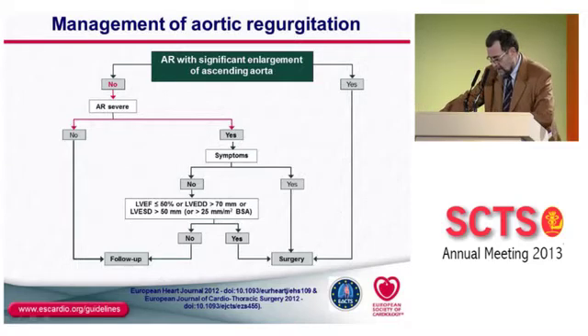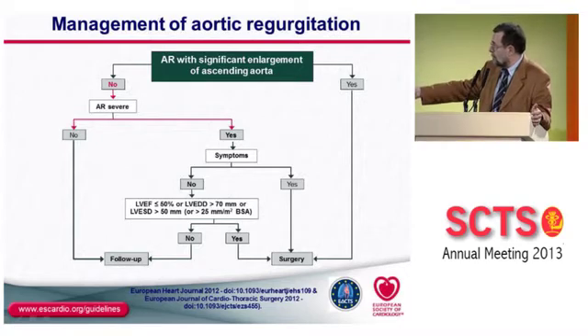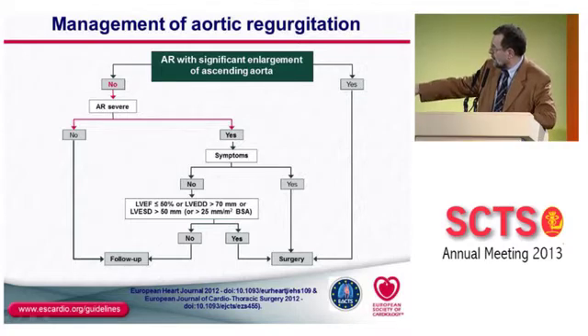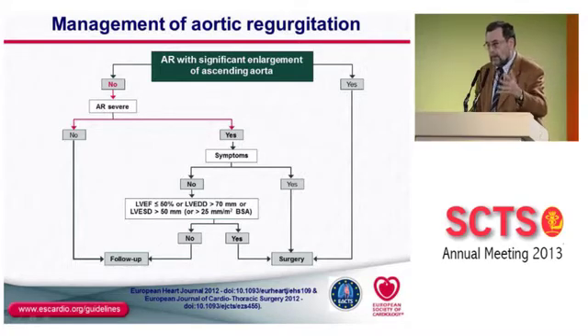If LV function is not sufficiently impaired, we follow up the patient. As discussed with Dr. Chambers, this applies when you see the patient for the first time — if they are somewhat borderline, ask them to come back within six months. It's not a disease that will worsen within a couple of days. But if you know the patient and there is a real increase in LV size or a real decrease in ejection fraction, progression may be sufficient to consider surgery. Guidelines are not infallible; we must keep clinical judgment.